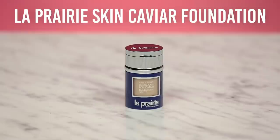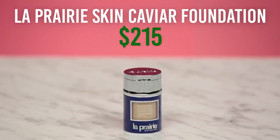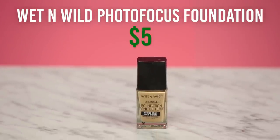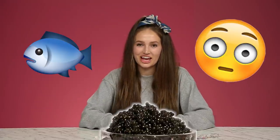I am fresh-faced and we're going to start out with foundation first. I'm going to be testing out the La Prairie skin caviar foundation from Switzerland, which costs a whopping $215, versus the Wet n Wild photo focus foundation, which costs only $5. The best part is that the high-end version contains caviar, so basically I signed up to put fish eggs on my face — anything for you guys. Let's see which one smells like caviar.